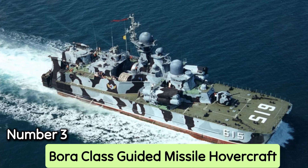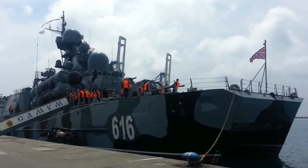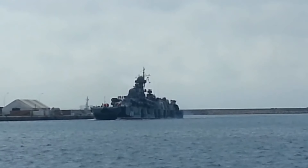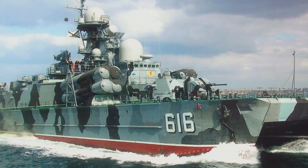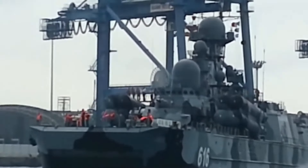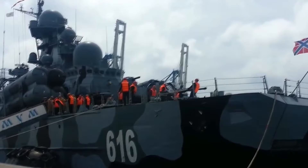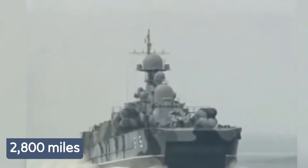Number 3: Bora-class Guided Missile Hovercraft. The Bora-class hovercraft, known to NATO as the Durgok, is a unique ship designed to operate solely at sea without traveling onto land. It is one of the largest military boats designed as a catamaran, and was built in the 1980s. Currently, two Bora-class warships, Bora and Samum, are operational. They are powered by a mix of diesel generators, gas turbine engines, and diesel engines, allowing for a peak speed of 63 miles per hour and a range of up to 2,800 miles.